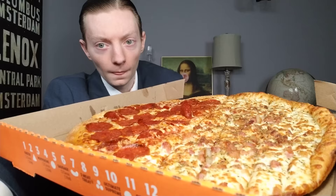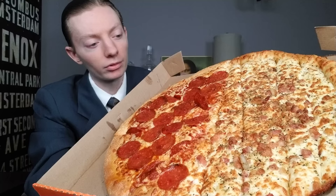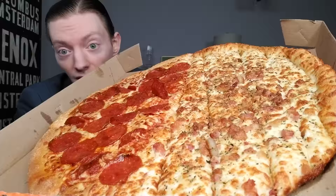I always say not to judge a book by its cover, but to give credit where credit is due — I will admit I like what I'm seeing so far.